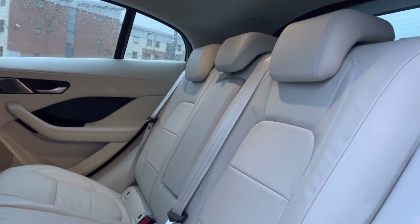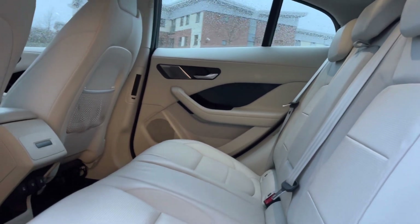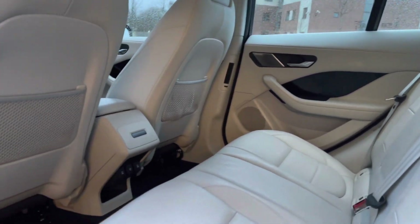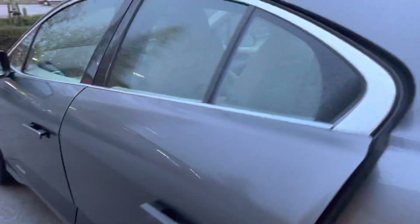The rear passengers can benefit from the gorgeous rear leather seats, featuring a deployable armrest and integrated isofix points. A fantastic Meridian sound system is featured throughout, along with power supply and rear luggage nets.